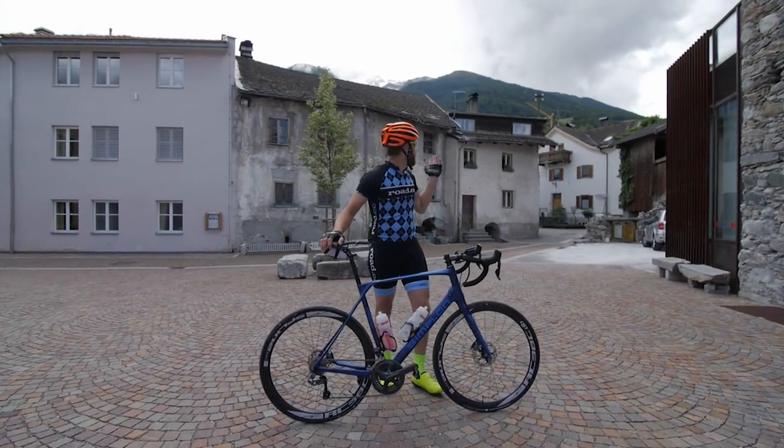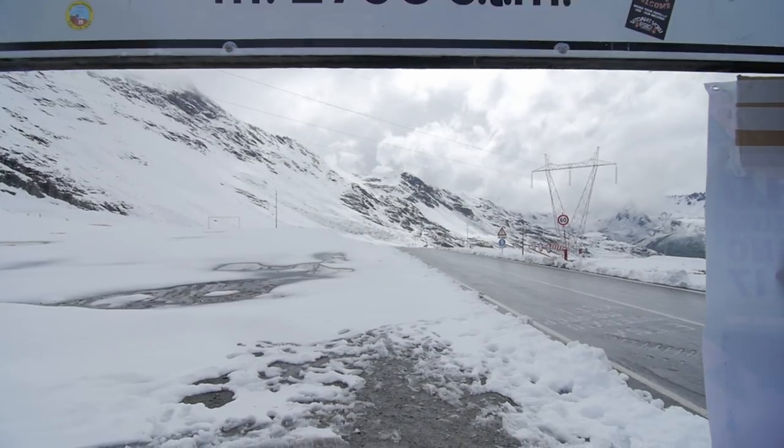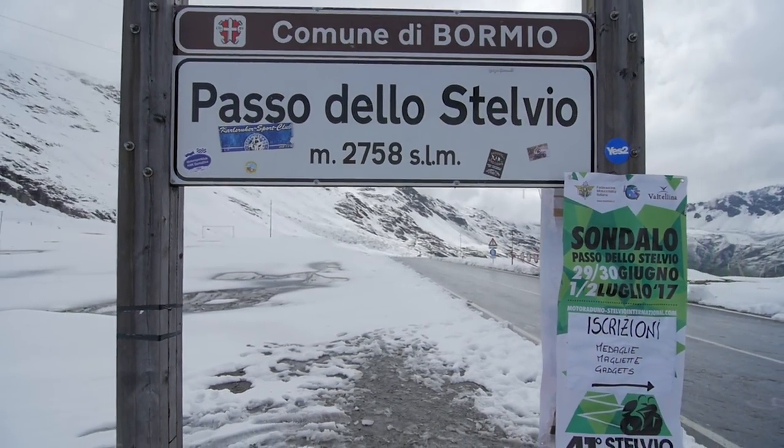Good morning, welcome to Italy and welcome to the mountains. We're at the foot of the Stelvio Pass and it's my job to ride this bike up the 24 kilometres and the 48 hairpins to the top.